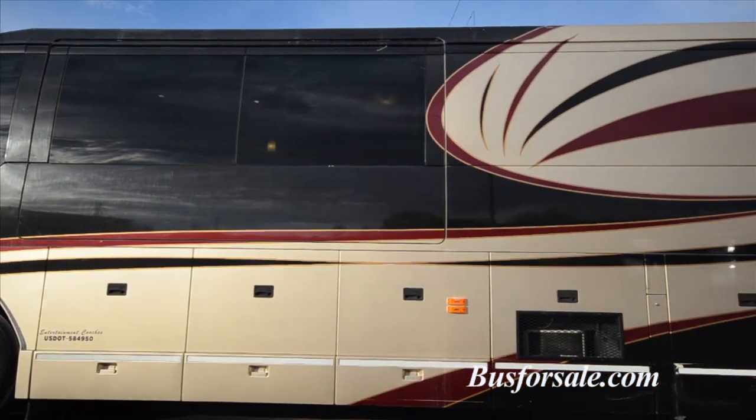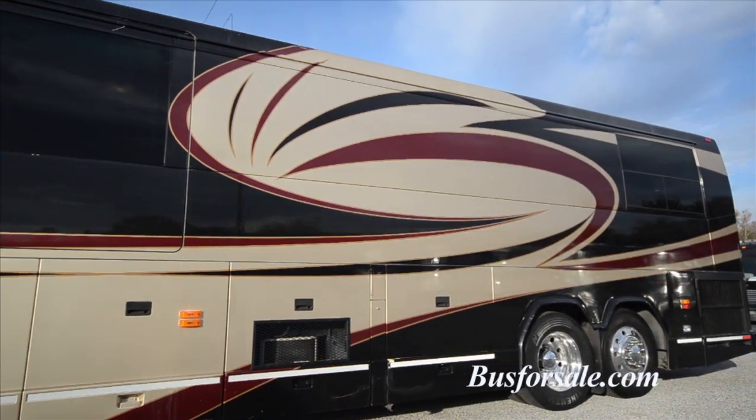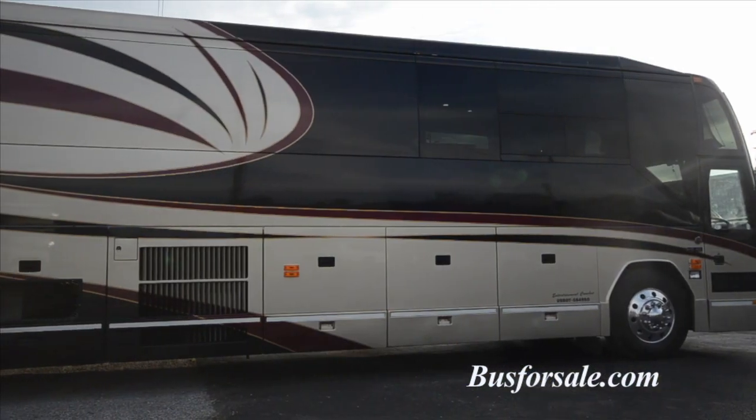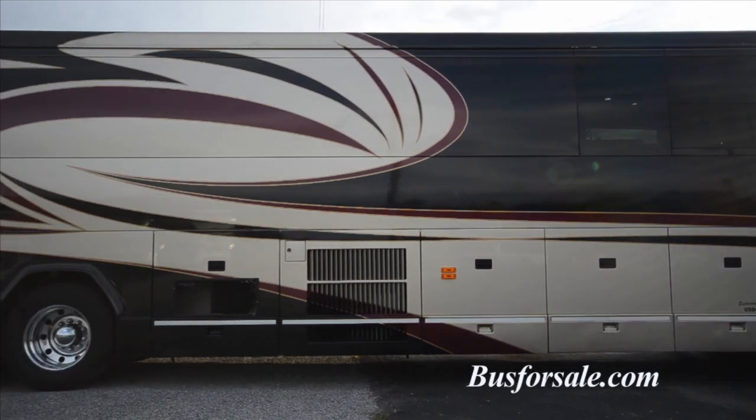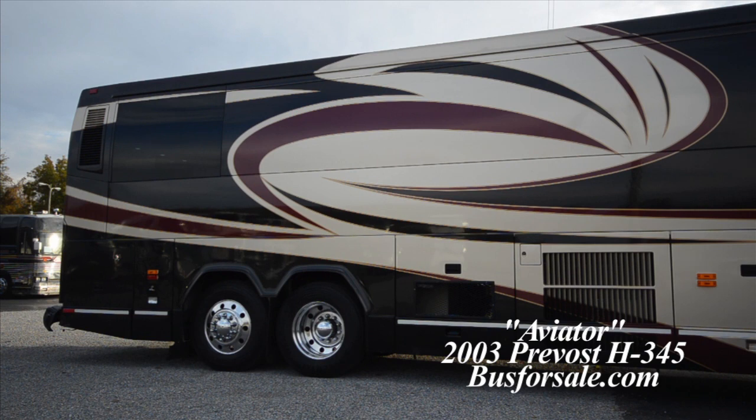Aviator is a low-mileage star coach that is ready to hit the road today. For more information on this coach or other coaches in our inventory, please visit busforsale.com.